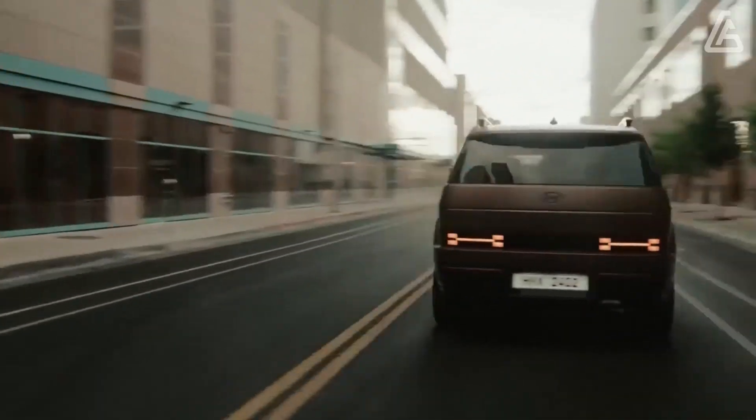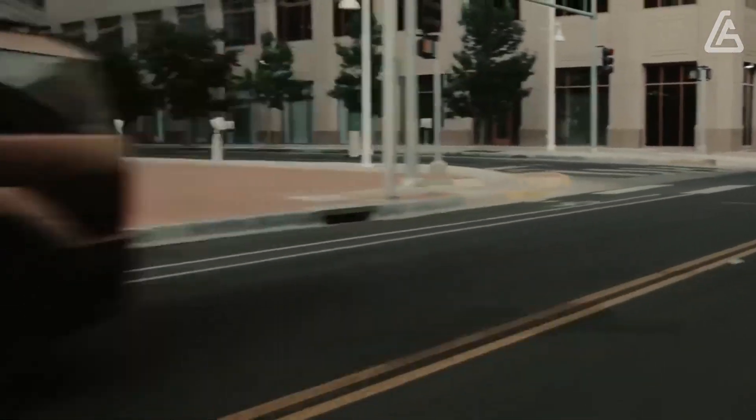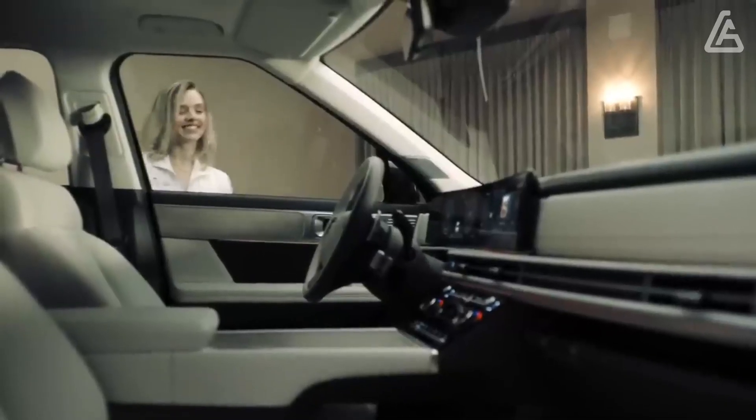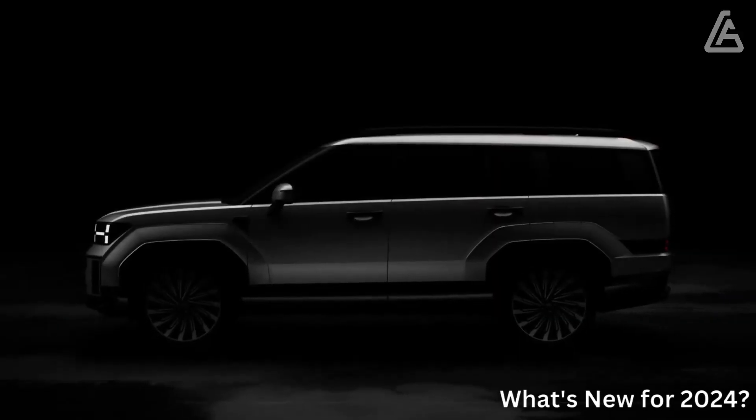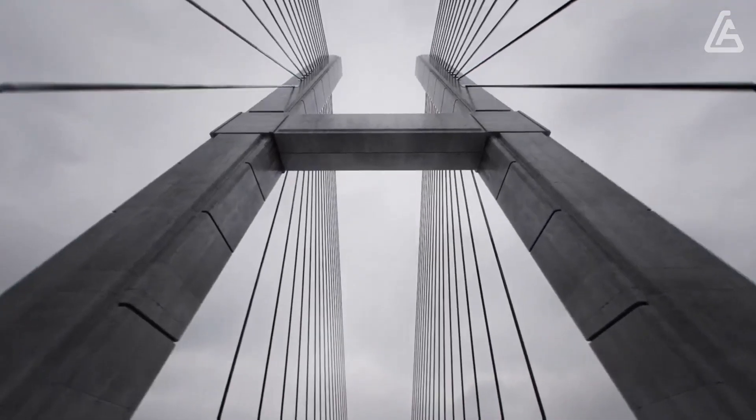We'll update this space with pricing and whether the Santa Fe's redesign has brought better driving dynamics whenever we've driven one. If you can't already tell just by looking, the 2024 Hyundai Santa Fe is an immensely unique SUV.